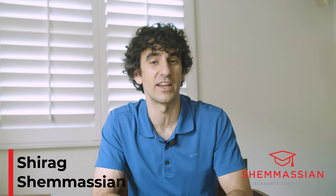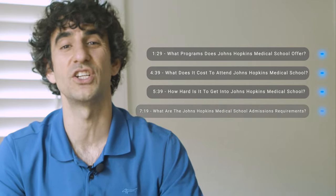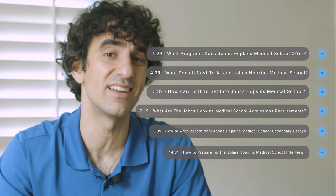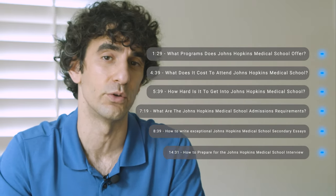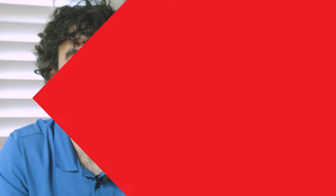I'm Dr. Shirak Shamasyan, medical school admissions expert at Shamasyan Academic Consulting. In this video, we'll discuss Johns Hopkins Medical School's curriculum and programs, acceptance rate, and admissions requirements. We'll also share strategies to help you craft outstanding secondary essays and ace the interview, so you can maximize your chances of getting into Hopkins. Let's get started.